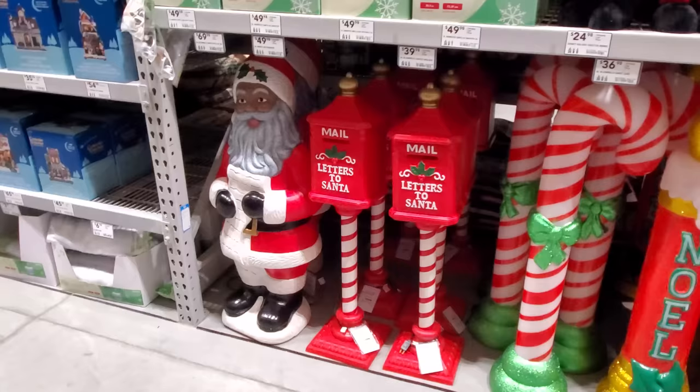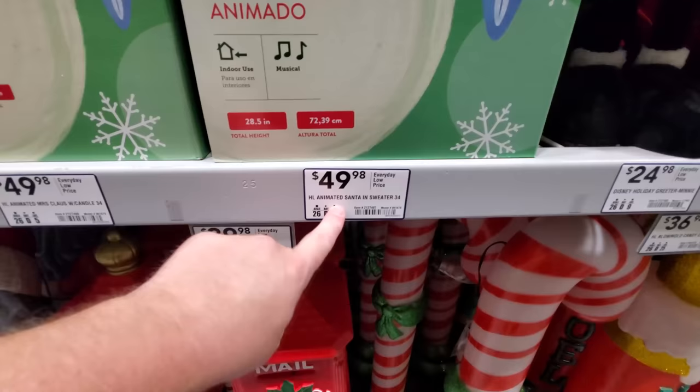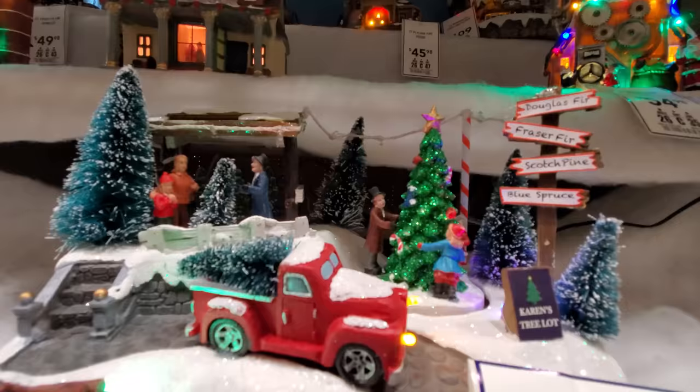We've got some blow molds here, Letters to Santa. Look at the Grinch over here — a plush Grinch, that's pretty cool. Snoopy, Mickey Mouse, a couple of different Santas and Mrs. Claus. These are animated too — how cool is that! This is the Christmas village. Look at this animated one up here — they're decorating the tree.